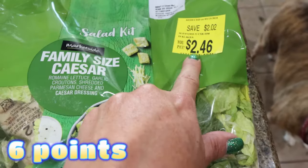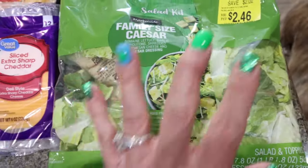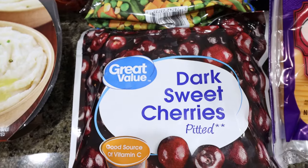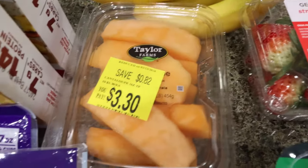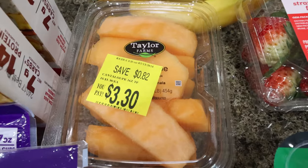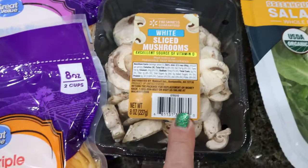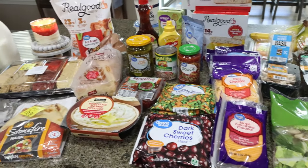I also grabbed a family size Caesar salad kit for $2.46 - an amazing deal. I think I'll do a salad with chicken nuggets for dinner tonight. I picked up some frozen mixed veggies for a dinner recipe, frozen dark sweet cherries for meal prep, bananas and strawberries for breakfast meal prep, and cantaloupe on sale for $3.30. I've been really into melon, pineapple, bananas, and peaches lately. I also grabbed fresh basil and sliced mushrooms for my lunch meal prep.